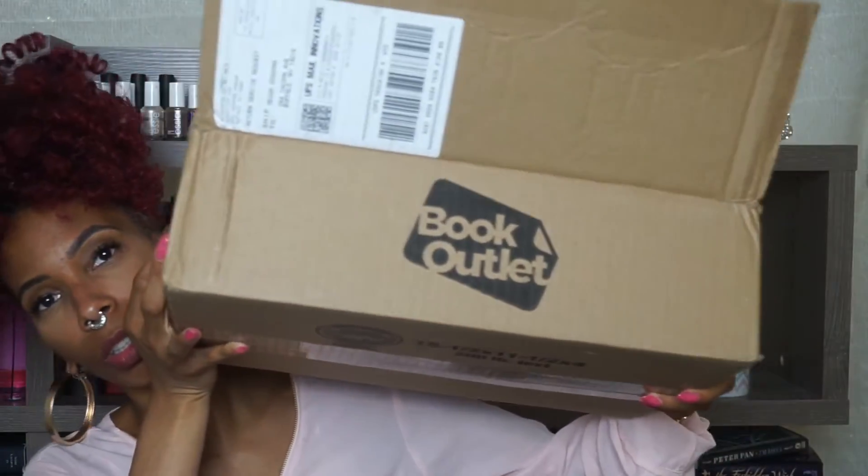So I'm going to show you what I got. It is an order from Book Outlet, and I also want to talk about the fact that I'm not going to buy any more books that have already come out.